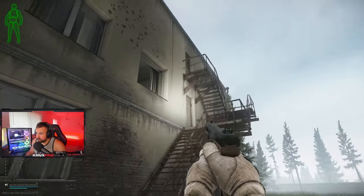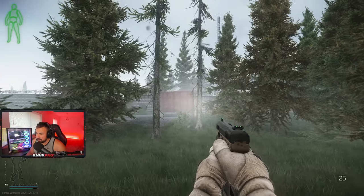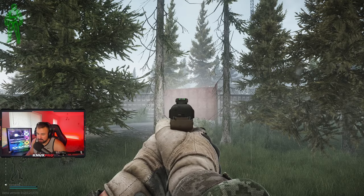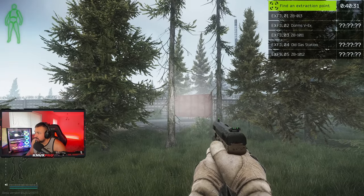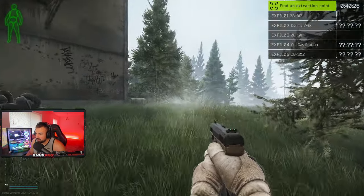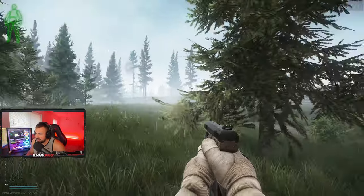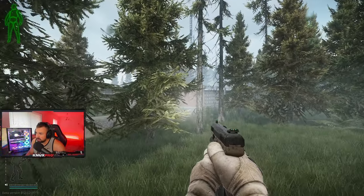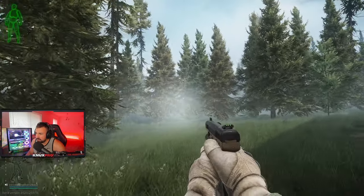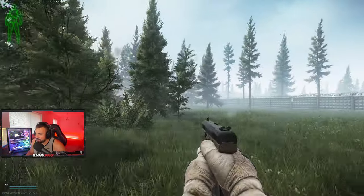On this side you can only enter through the second floor — the other doors are locked. Sometimes there is a car extract here, officially called the Dorms V-Ex extract. You need 7,000 rubles to take the car out. It's a 60-second timer once you give the money to the car. If you have a high Fence rep, the amount is a little lower, around 6,600 rubles.